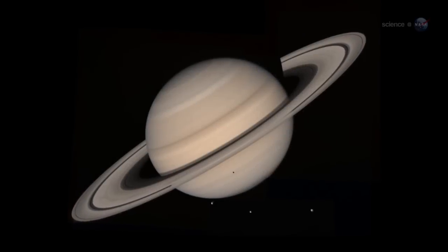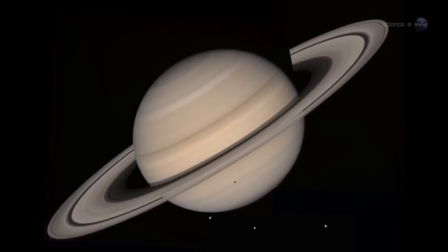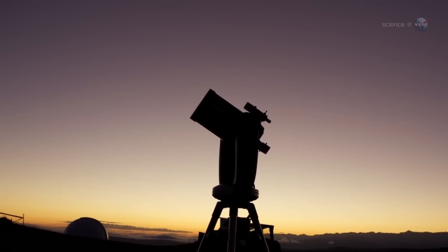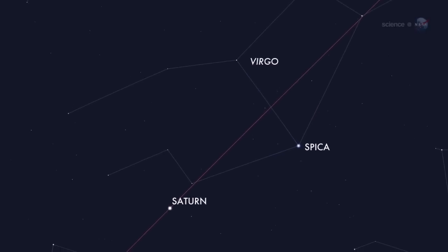Well, maybe just one more? Inhale deeply, because at the end of April, Saturn will put on a breathtaking display. No space probe is required to see it. Just set up a telescope in your backyard. Even a small department store scope will do, and point the optics toward the constellation Virgo.